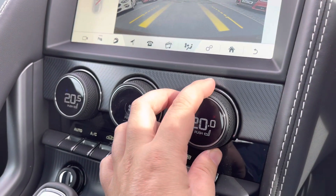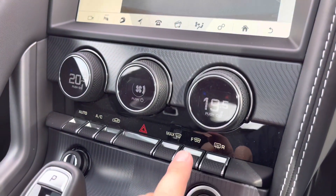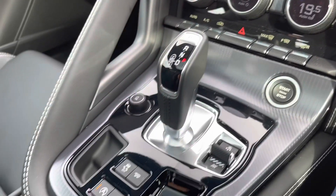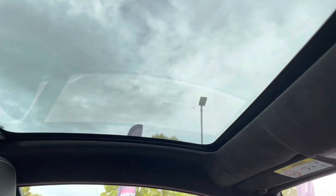Moving down the cabin, three rotary dials will control the heated seat function, but also operate the temperature controls. Loads of storage is available throughout, including cup holders and a deep centre armrest featuring built-in USB chargers. A manual sunshade blind is also available to block out the light.